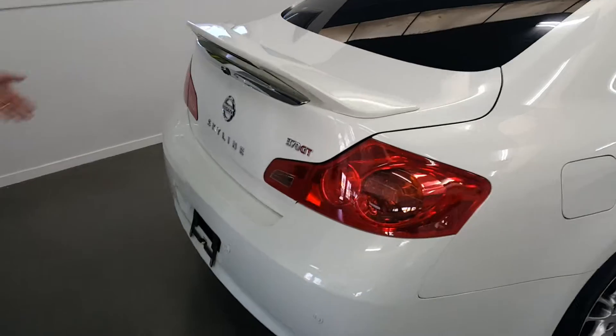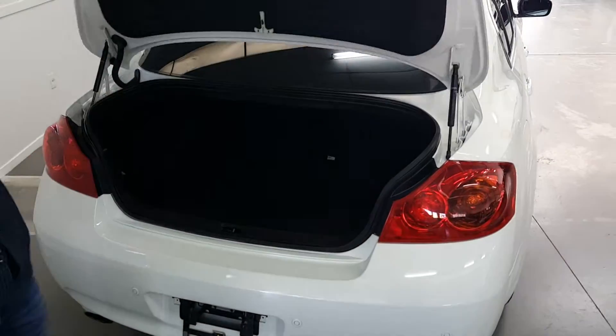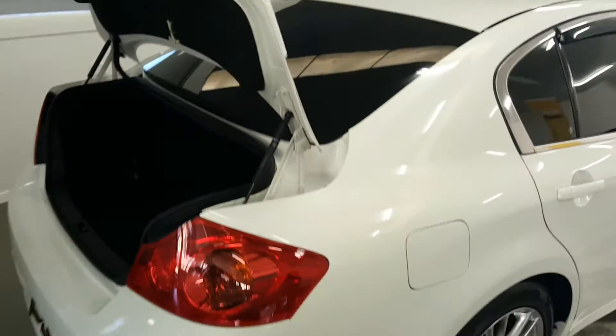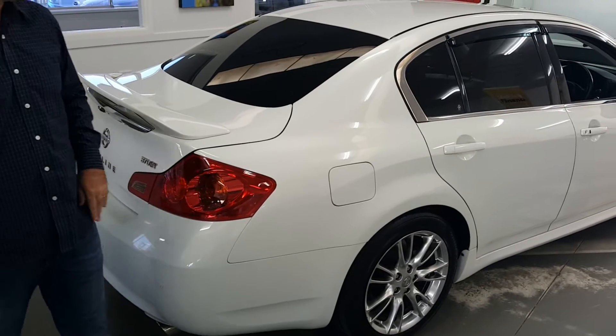Plenty of room inside. Very clean mate — looks like nobody's been in there at all. Parking sensors front and back with the cameras too, so no excuses to get scratches on the front or the back.